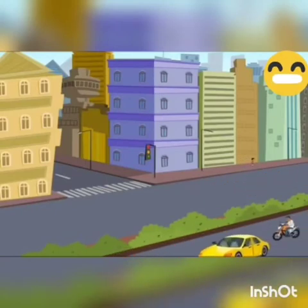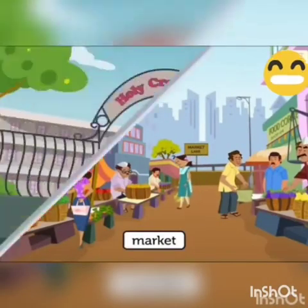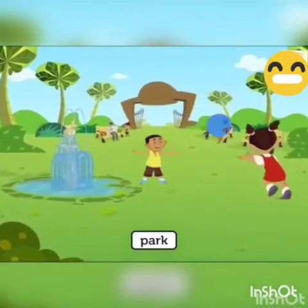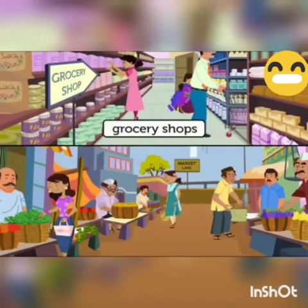In the neighborhood we have man-made features like markets, schools, and parks. We see a few more man-made places in our neighborhood which are very helpful in our day-to-day life. These different places provide different services.